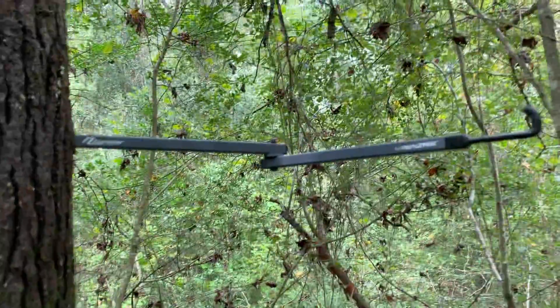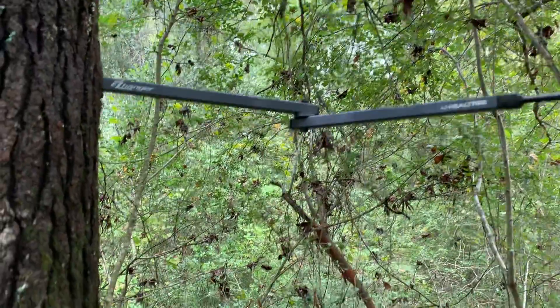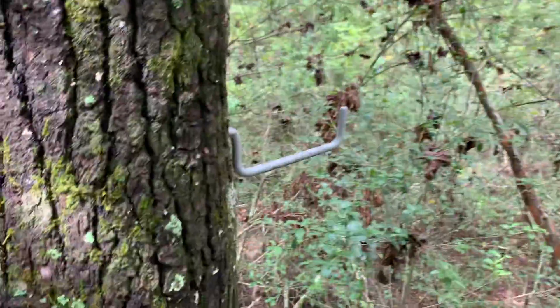Getting ready. Came in here and put a hanger stick on for the bow. This is for the backpack. My seat's getting torn — I got to get me a new one.